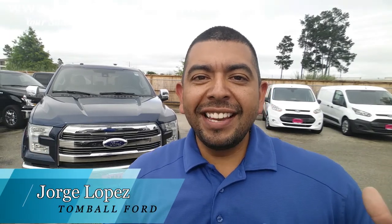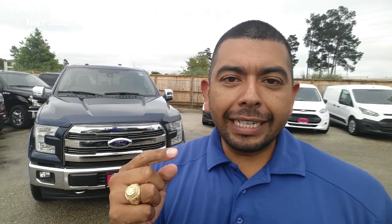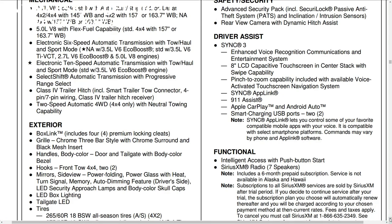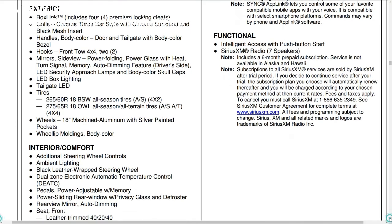Hello guys, this is Jorge Lopez, your sales consultant over at Tomball Ford. Thank you very much for tuning in and allowing me to show you a little bit about the F-150. Right now, I am going to go over the F-150 Lariat trim level. As you probably already know, not all Lariats are equipped the same way. Some of them have different options than others. Some of them have equipment groups and that is what we are talking about today.